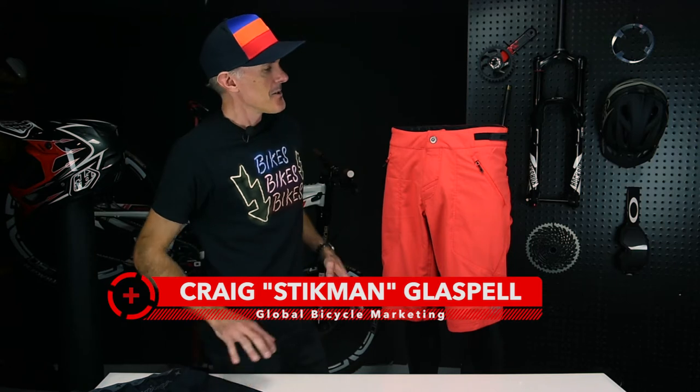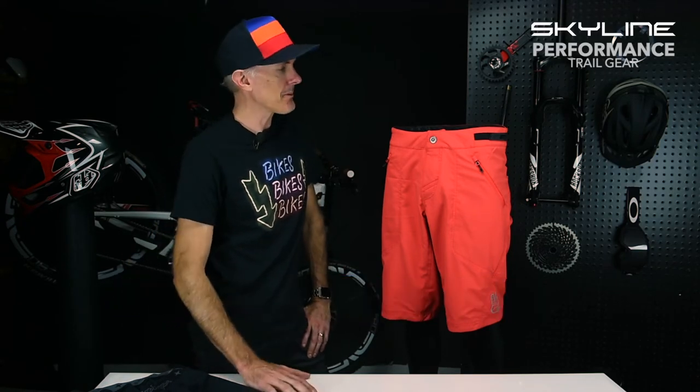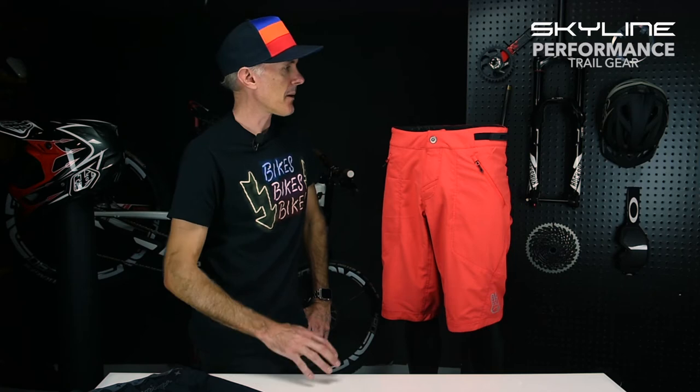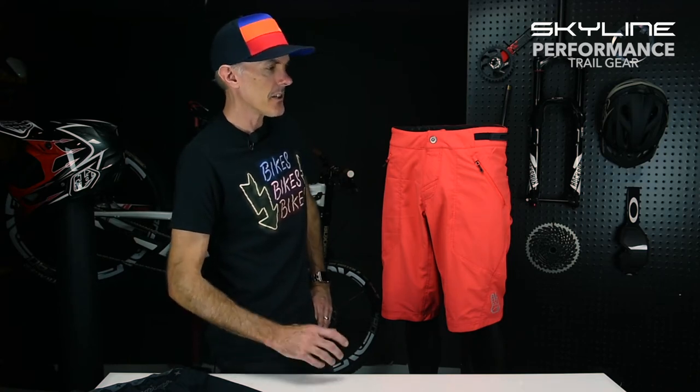How's it going everybody? Stickman TLD Bike here in Troy's garage with our Skyline short. This is our number one selling short, our most popular seller for the last few years — it kind of changed the game for trail shorts. We kept improving it over the years; the 2017 short had its most dramatic improvement, and for 2018 the short is pretty similar, but we did add a couple of new treatments that we'll talk about.